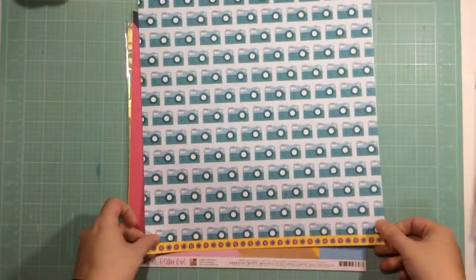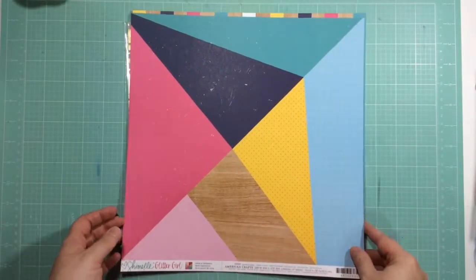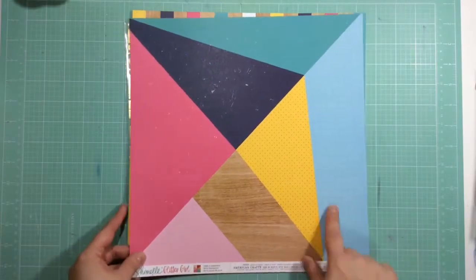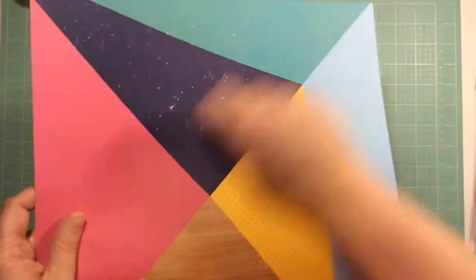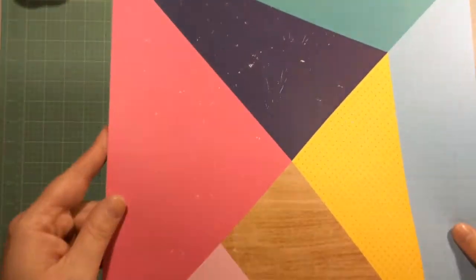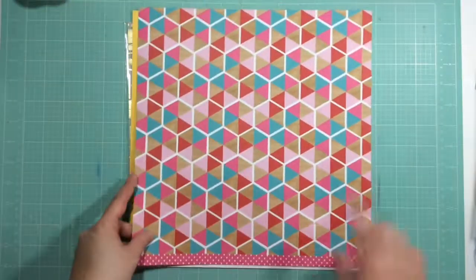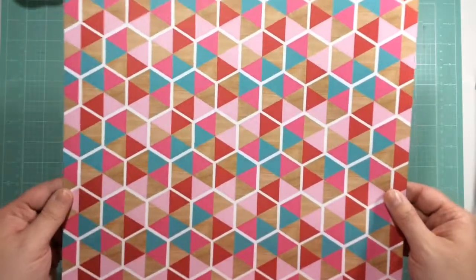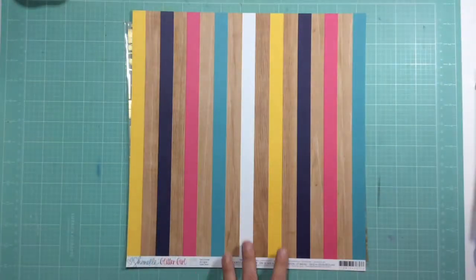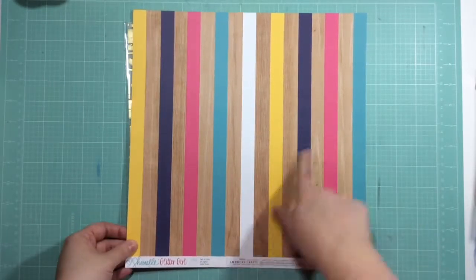This next one I really like — it's awesome, it's called 'Make a Statement.' I love how it's distressed, it looks like somebody took sandpaper to it. That is so cool. Love the different patterns. And I love this one too — I like this style.